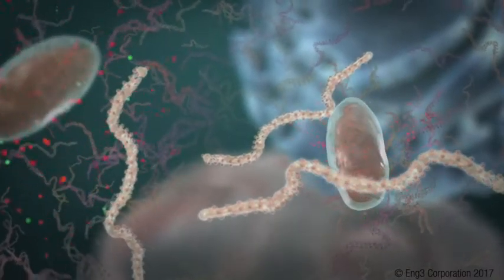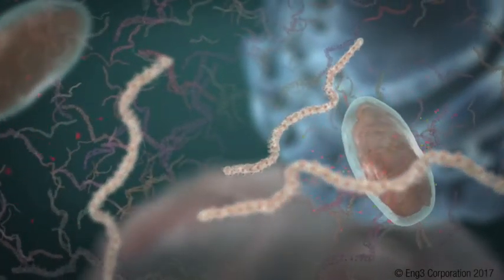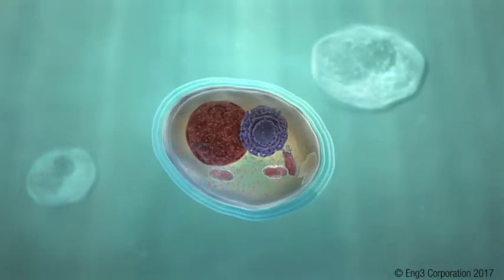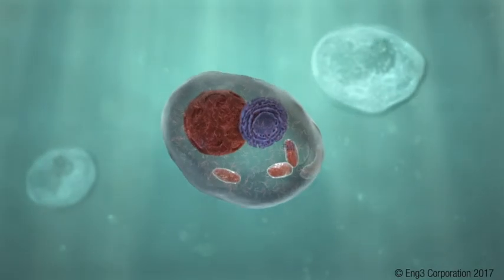This reduces cellular activity. The results are loss of performance, aging, and in a worst-case scenario, chronic disease.